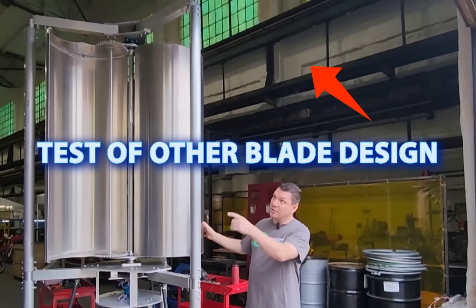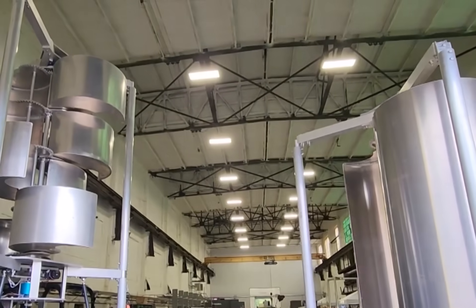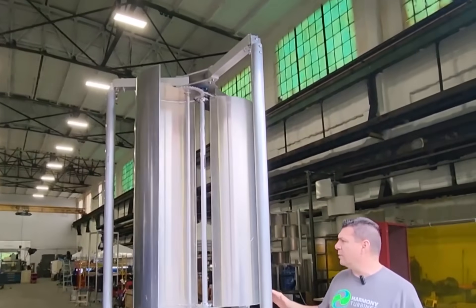Their ultimate goal is to create a wind turbine that people actually want — something beautiful, efficient, and genuinely beneficial to both users and the environment.